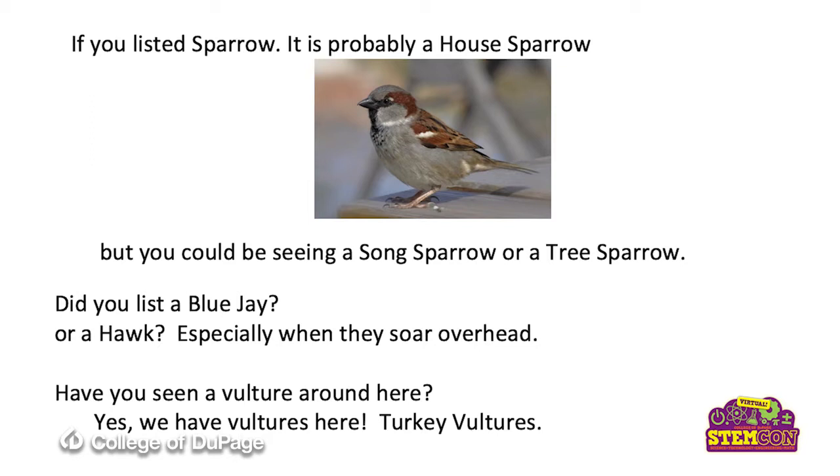How about a vulture? We have vultures around here. They're called turkey vultures. You will only see them soaring up high as they're looking for the carrion that they're going to be feeding upon.